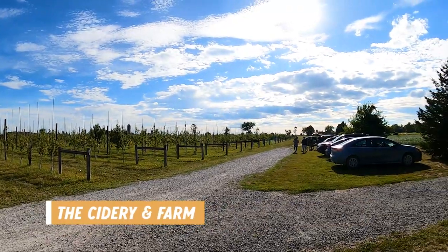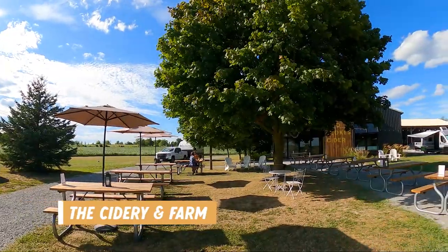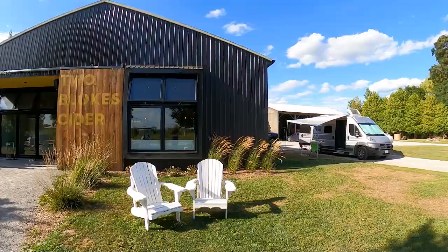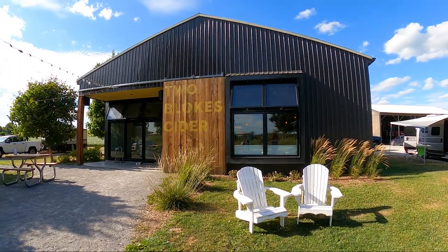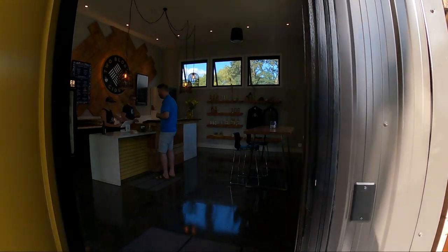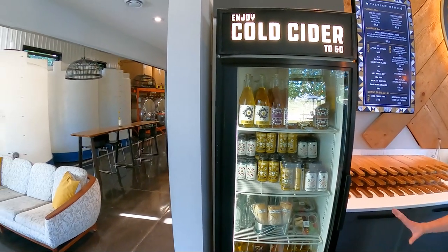The cidery and farm was very beautiful, and it was a popular place with a steady stream of visitors all day long, and it had great outdoor seating. They also had some indoor seating as well, if you preferred that.